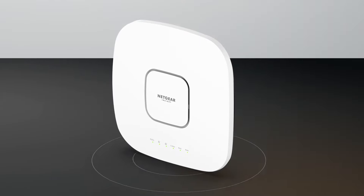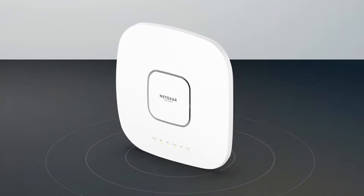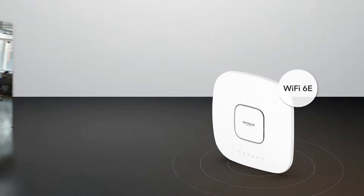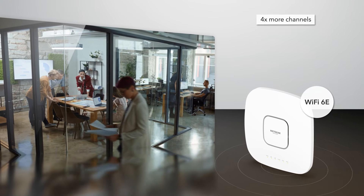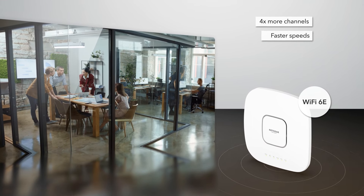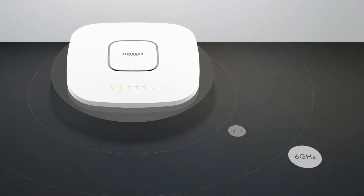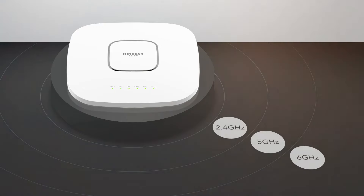Featuring all the benefits of Wi-Fi 6 plus the all-new cutting-edge technology of Wi-Fi 6E, a new wider 6GHz band is added with four times more Wi-Fi channels, allowing for faster speeds, higher capacity, lower latency, and less congestion — totaling an amazing eight streams of tri-band Wi-Fi.